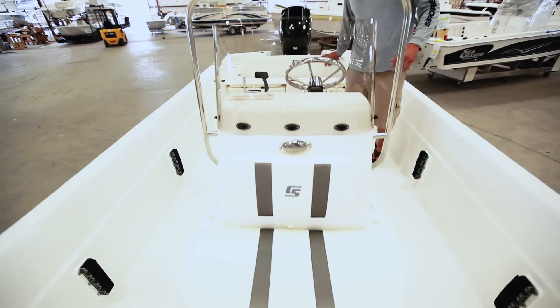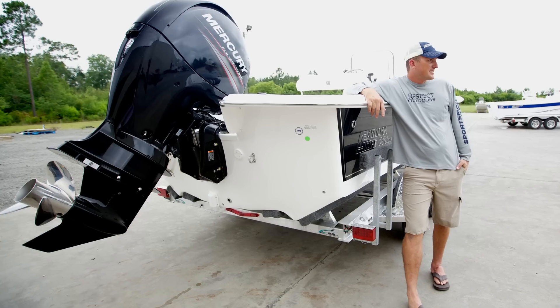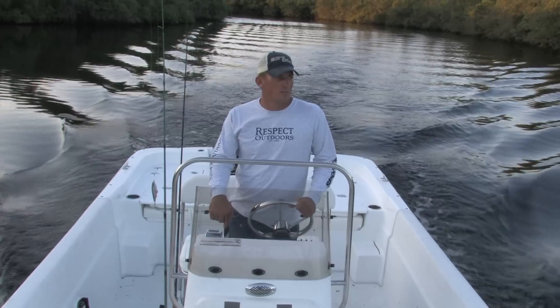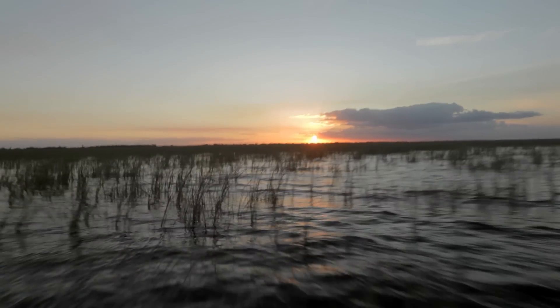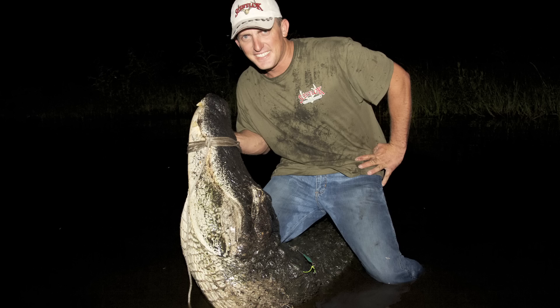A few months ago we put this deal together and I ordered my own boat. I picked out a 238 DLV, and I have a lot of uses for this boat — whether I'm offshore of Jupiter trying to catch sailfish and king mackerel, or inshore catching snook, tarpon, jacks, trout, and redfish. Or I can throw it on my Magic Tilt trailer, head out to Lake Okeechobee and catch some of the biggest largemouth bass you've ever seen, and then go gator hunting that night.